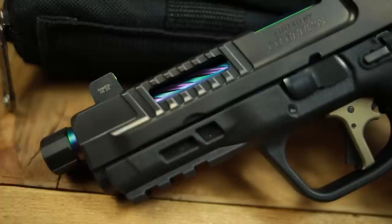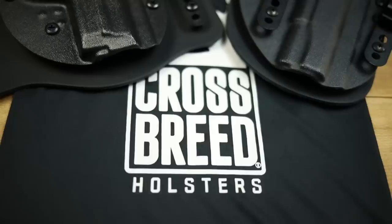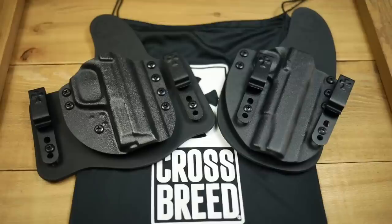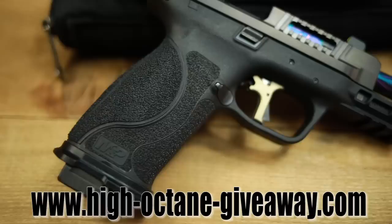Along with the SRO from Trijicon, which is my personal favorite optic, this awesome gun is gonna go to one lucky winner. We also have Crossbreed holsters, a thousand rounds of ammo from Ammo Corp so you can train with them, some sweet targets from Challenge Targets, and a $250 gift certificate from XD Man to do a color camo finish on any gun you own — it doesn't have to be this one.